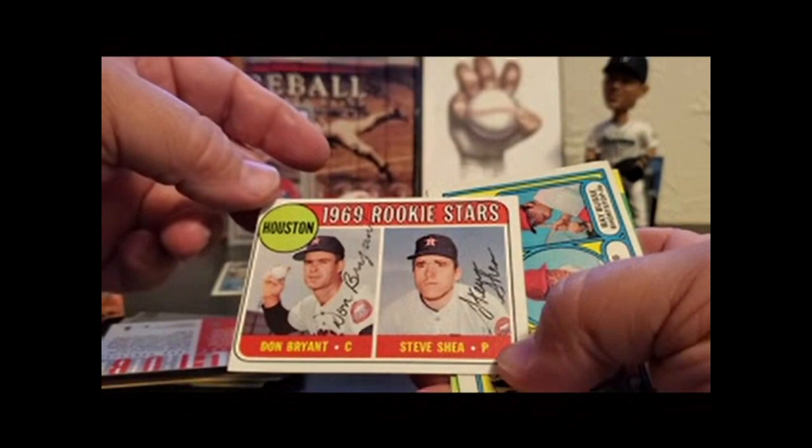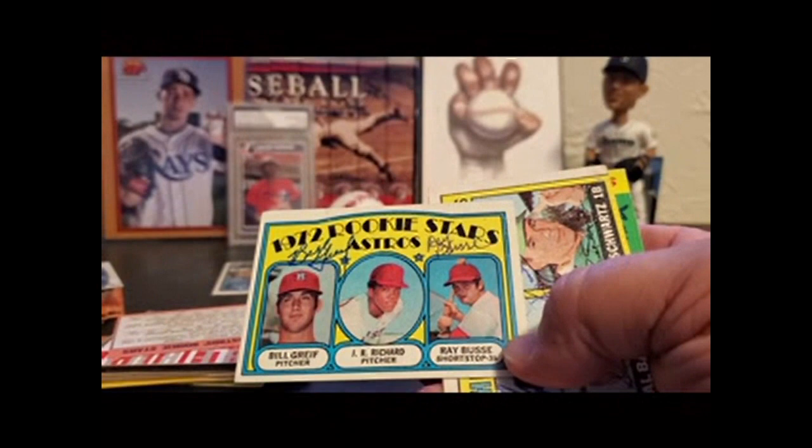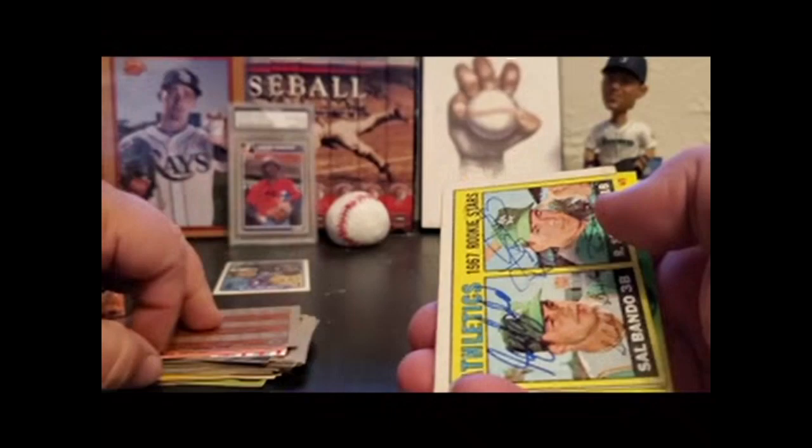More vintage: Don Bryant, Steve Shea. This one — Bill Grief, Ray Bussey. I can get J.R. Richard on this; it's just one of those things where I have to prioritize it because it's through Past Pros and I want to say he's $20. So I can finish this card, but I have to not spend the $20 on something else — and that is always a challenge.